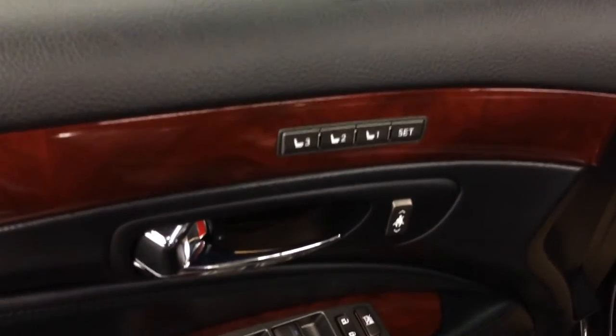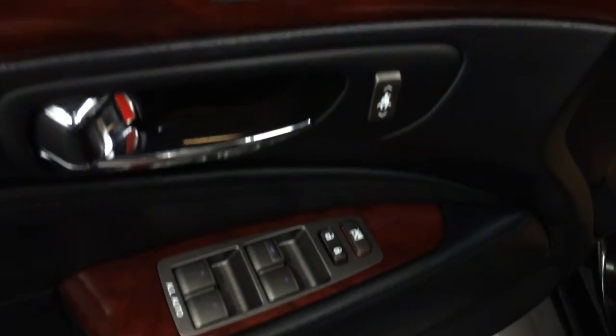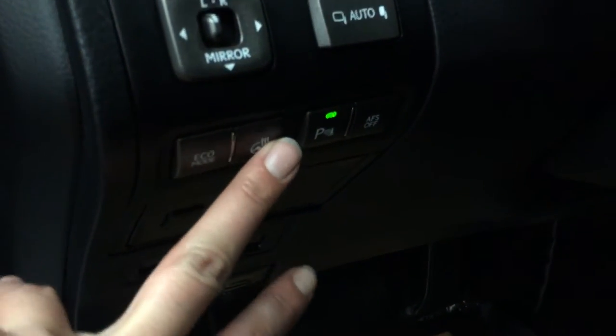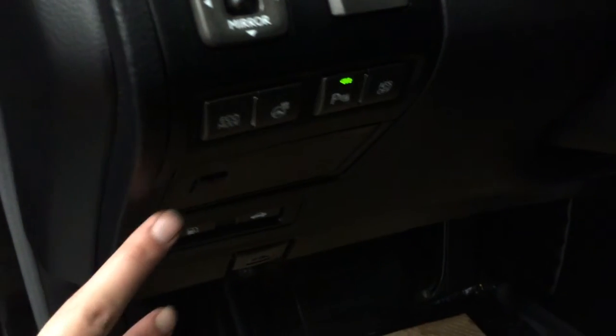Side window foggers, driver seat memory, you can adjust your seatbelt height, powered windows, locks and side mirrors with power folding, controls for your dashboard lights, headlamp washers, you have your eco mode, heated steering wheel, park assist, and adaptive front lighting system.